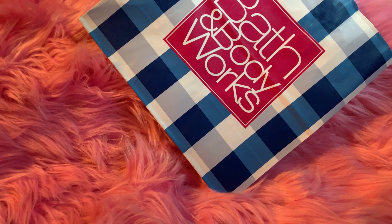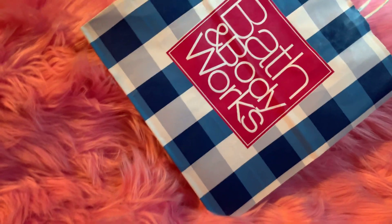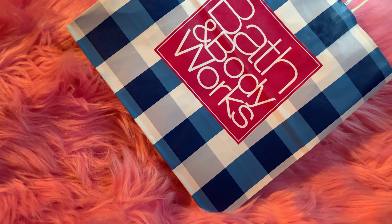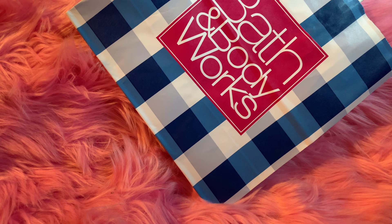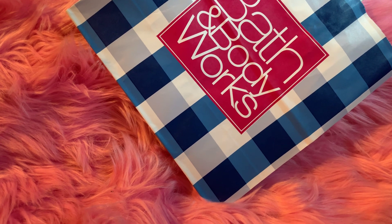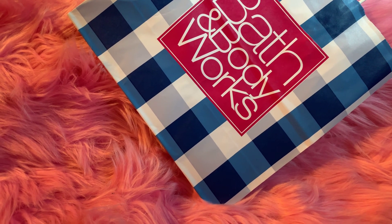Hey loves! How is everyone doing? Once again, it's your girl Pinky and I am coming to share with you a small Bath and Body Works haul. I want to share with you the freebies and the purchase of $1.95 that I did make while I was out and about.